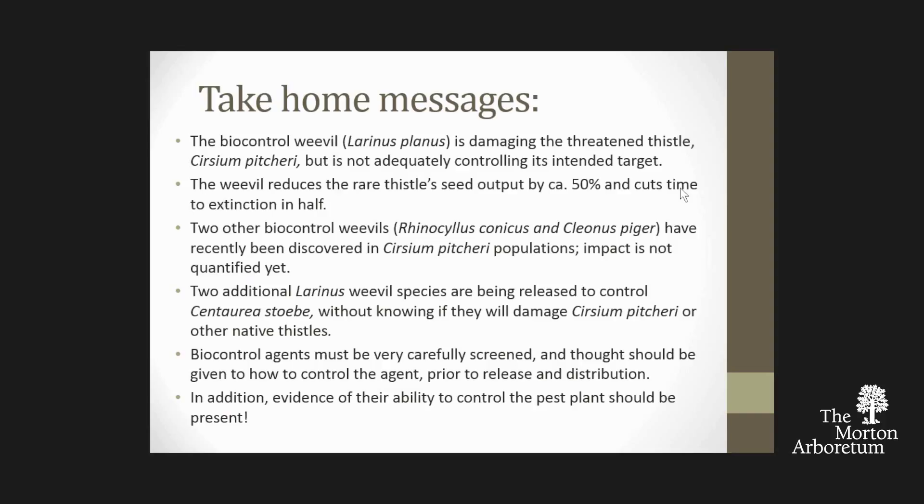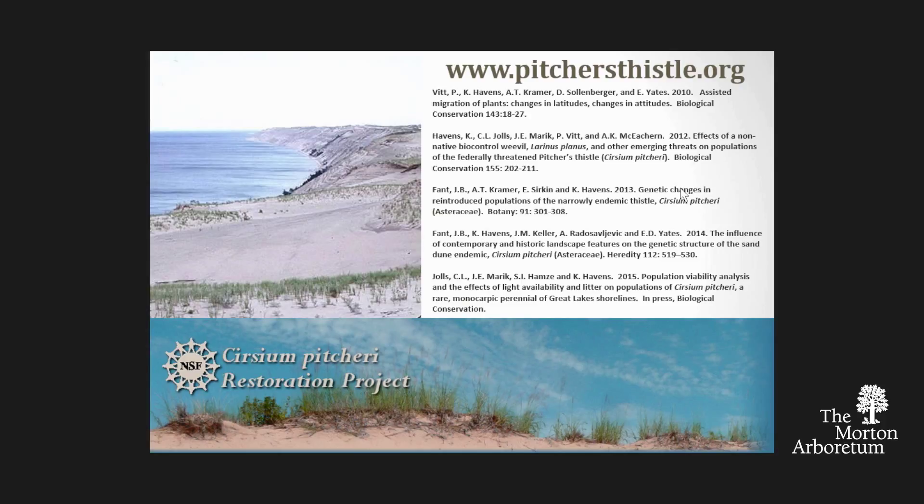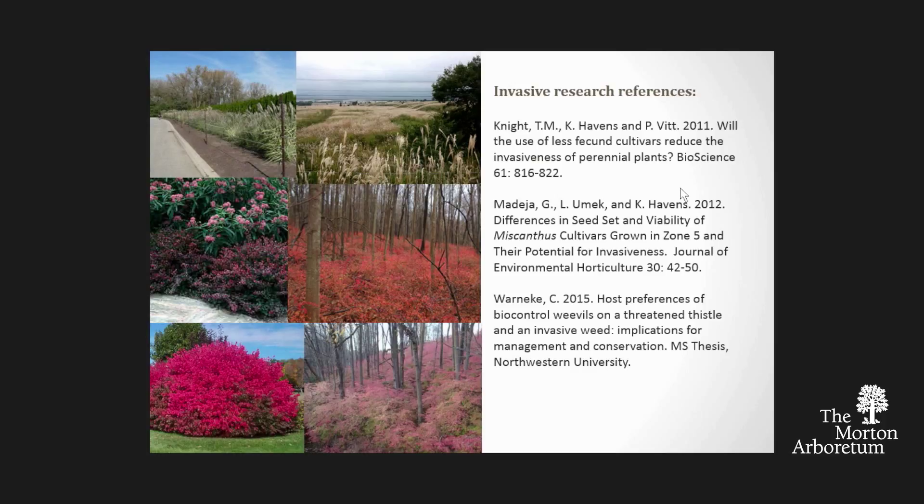The take-home messages: Larinus planus and other biocontrols are driving Cirsium pitcheri to extinction. Other Larinus are being released as biocontrols. Most importantly, when thinking about biocontrols, we should have evidence they're going to be effective. What it takes to bring a weed under control is much greater than what it takes to drive an already rare plant to extinction. And because of the host jumping we see so frequently, the unintended impacts of biocontrols can be really catastrophic. I'm happy to send you any of the publications from this work, and I want to thank all my collaborators and co-authors.